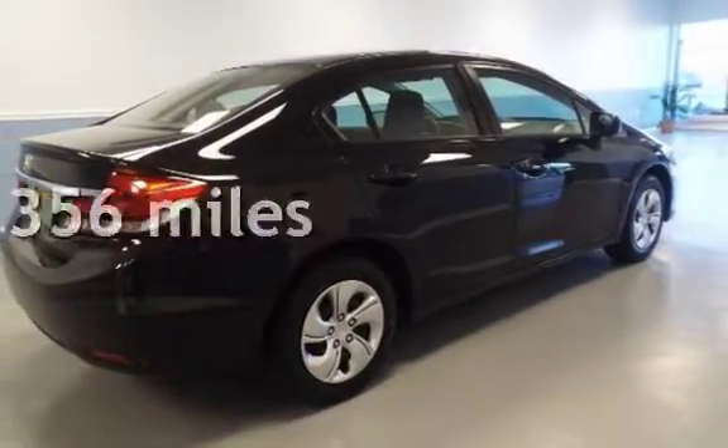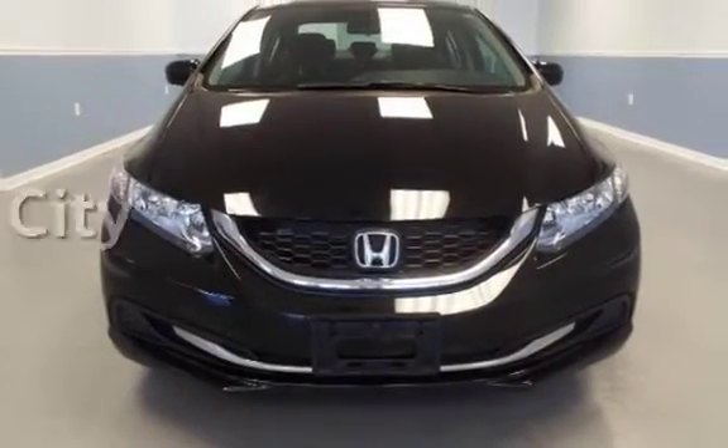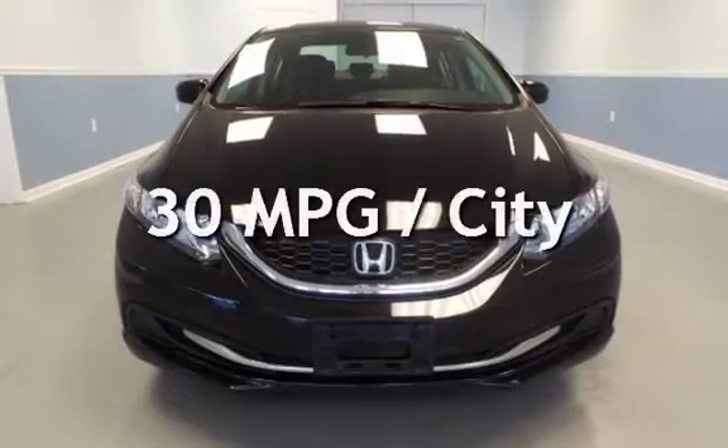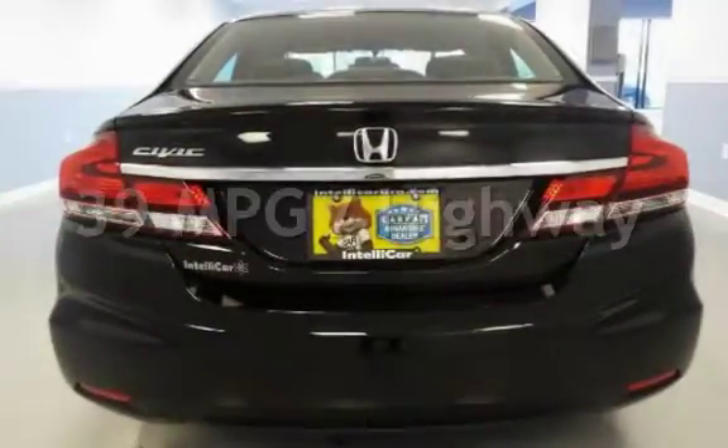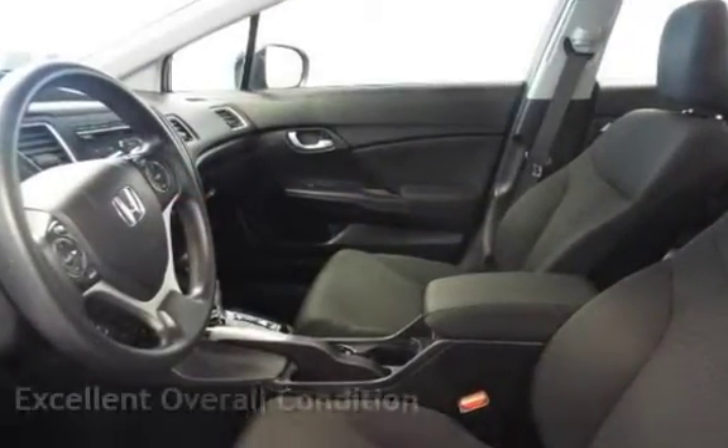This Honda has less than 78,000 miles on the odometer. Estimated fuel economy for this vehicle is 30 miles per gallon in the city, and 39 miles per gallon on the highway. This vehicle is in excellent overall condition.